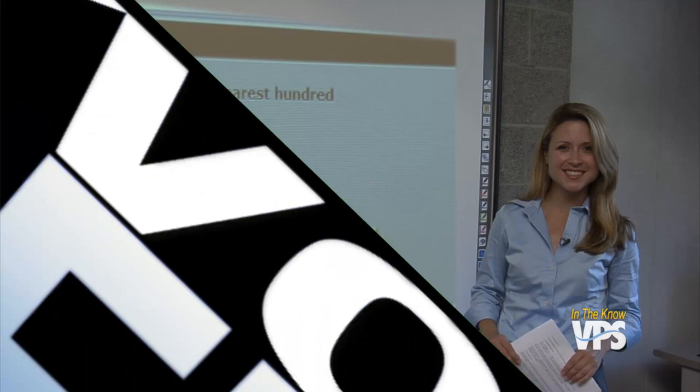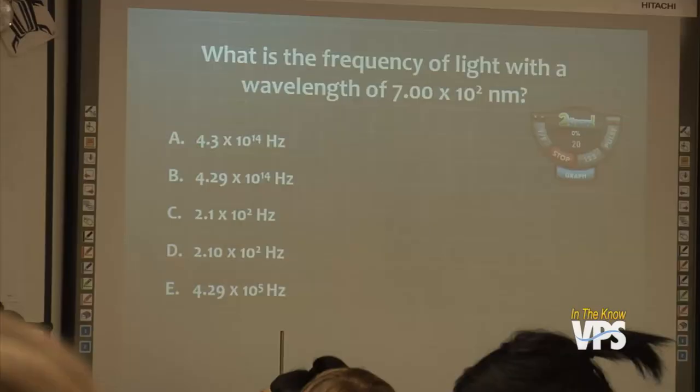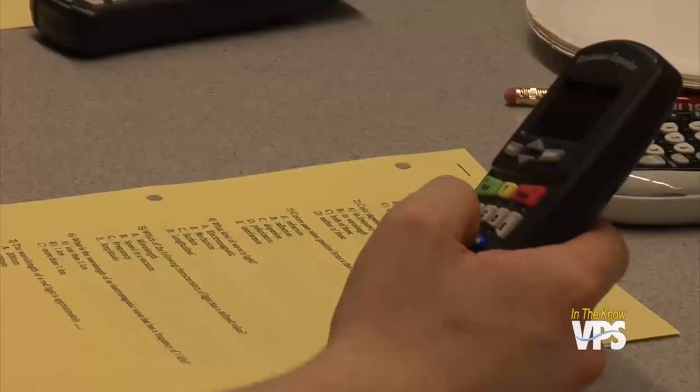Another device that helps teachers are responder devices — basically handheld polling machines that connect to a computer. Teachers can ask questions and get immediate feedback from every member of the class all at once. It allows them to see what students are getting and what needs more instruction. Students see a payoff too: they can see how everyone else answered, and if a bunch of other people got the same thing wrong, they don't feel so bad. The responder devices can also be used to administer tests, and since the answers are collected instantly, test scores can go out to parents immediately. It also reduces grading time, giving teachers more time to work on their lessons.